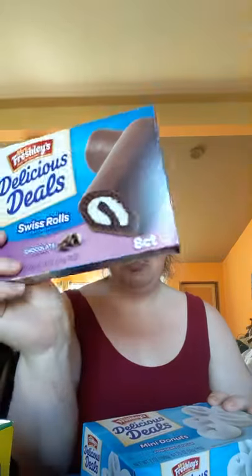For just little treats, I got some Mrs. Freshley's Delicious Deal Swiss Rolls and the Mini Powdered Donuts — these are a staple for the house here. I also picked up Kleenex for noses and for when I clean out my wax warmers — four boxes of tissues.